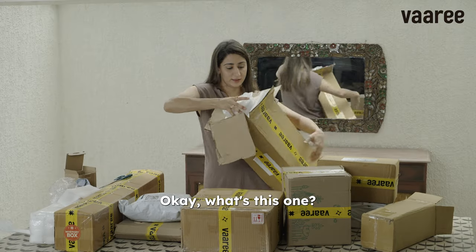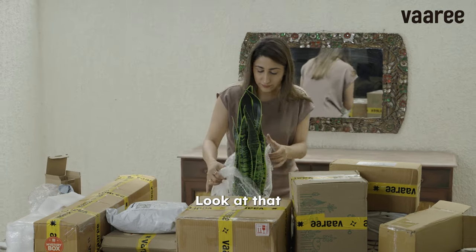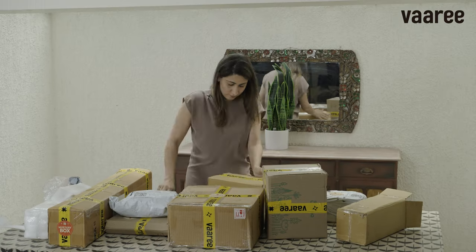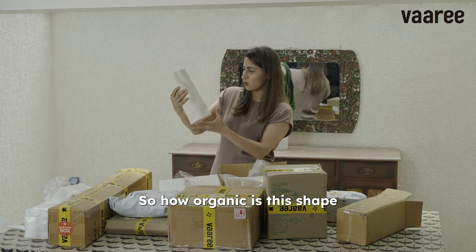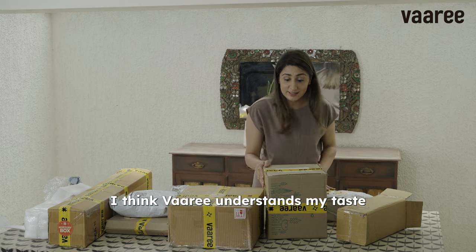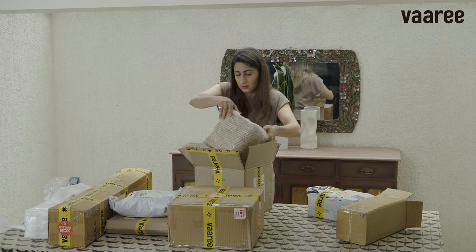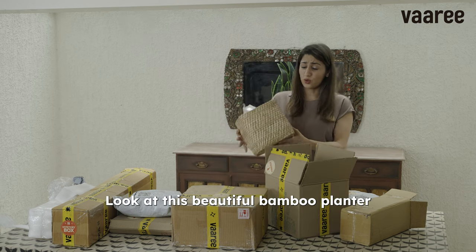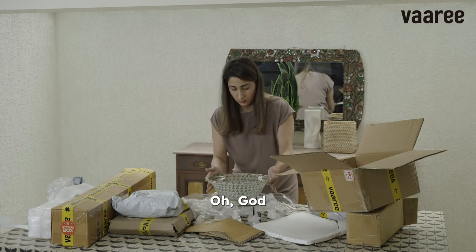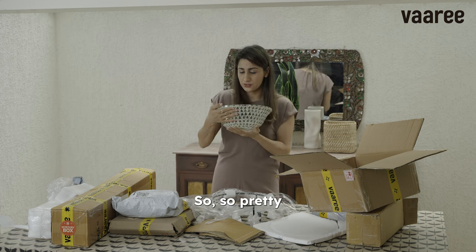What's this one? Wow, look at that. I love this — how organic is this shape! Oh my god, I think Wari understands my taste very well. So, so pretty.